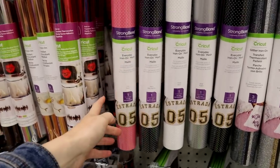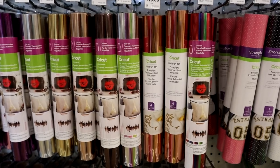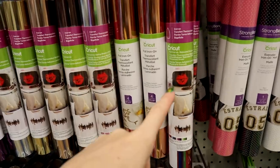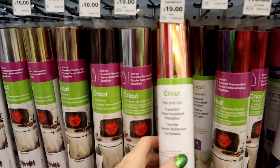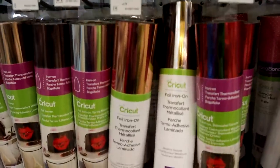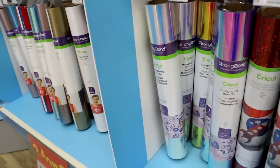So for the mesh iron-ons there's a red, pink, navy, white, silver, and black. We then move to the foils — oh my goodness! We already had the Pastel Sampler and the Bejeweled Sampler, but we've actually got two new samplers: there's 'Ladylike,' which is so so beautiful, and then we've got the 'Metallics Sampler' — again gorgeous. Then you've got all those foil iron-on colors.